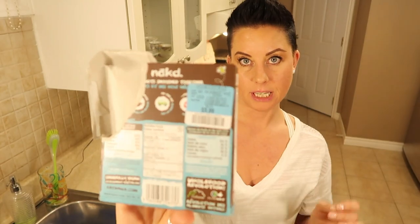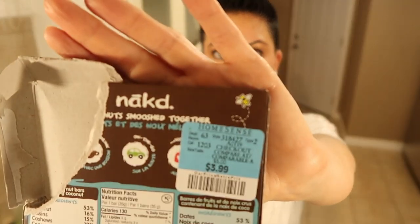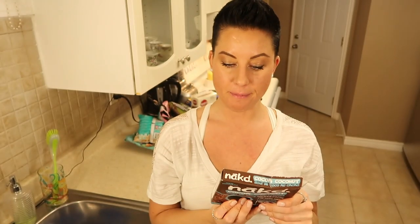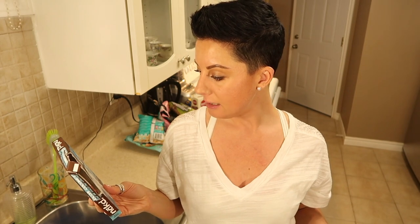Also from Home Cents for a bargain — these were supposed to be five bucks, but they're $3.99. The macros: six grams of fat, 18 grams of carbs, and two grams of protein. Delicious.